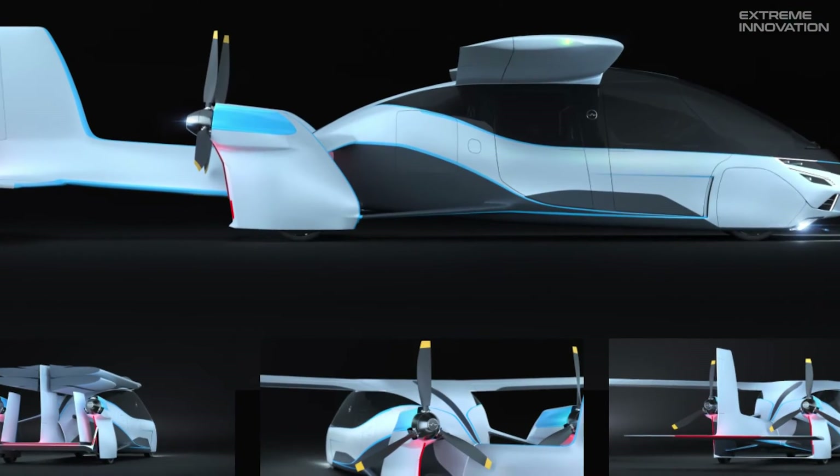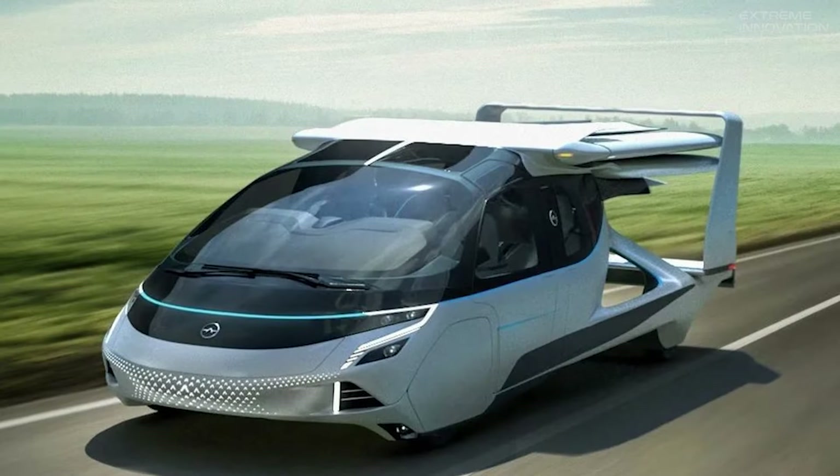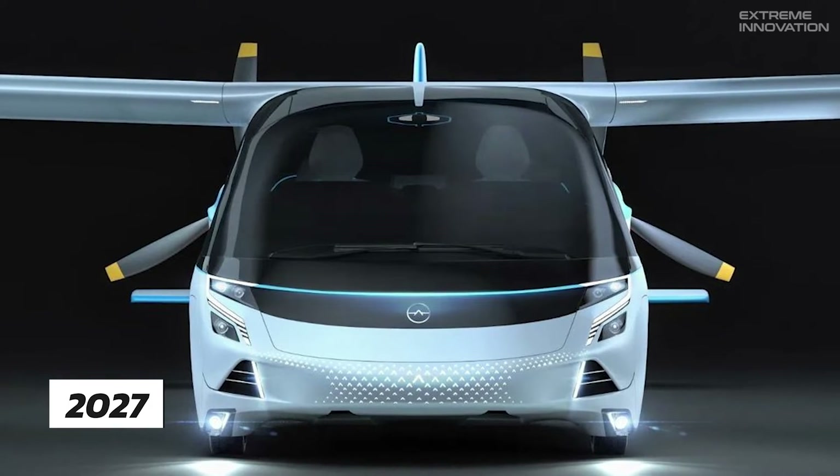To experience the delightful flight, we'll have to wait a few more years, as the company is yet to seek an airworthiness certificate and the official launch is expected in 2027.